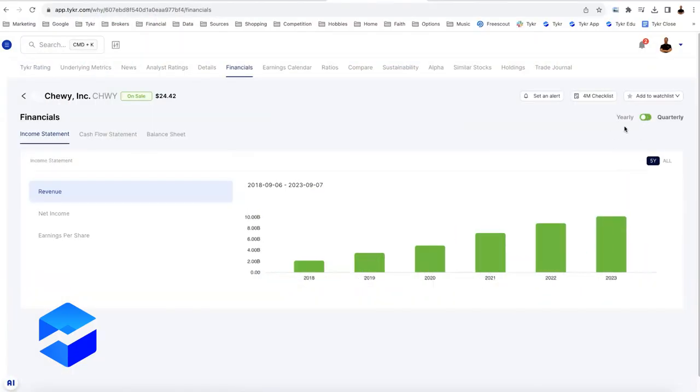Let's take a close look at the financials — this is really exciting. With the yearly view toggled on and looking at revenue, it's like picture-perfect year-over-year growth. Going back to 2020, revenue was $4.8 billion, then up to $7.1 billion, then up to $8.8 billion, then up to $10.1 billion. Looking really good there.